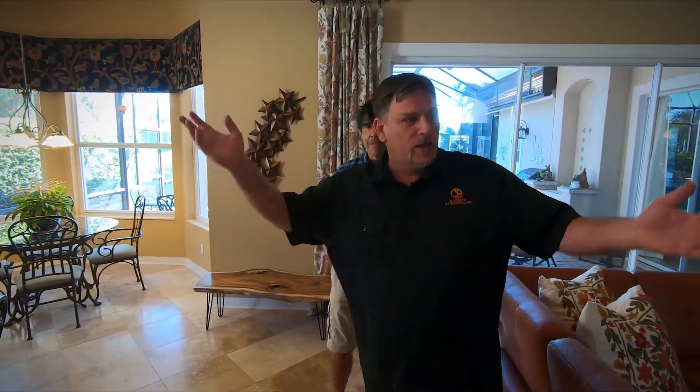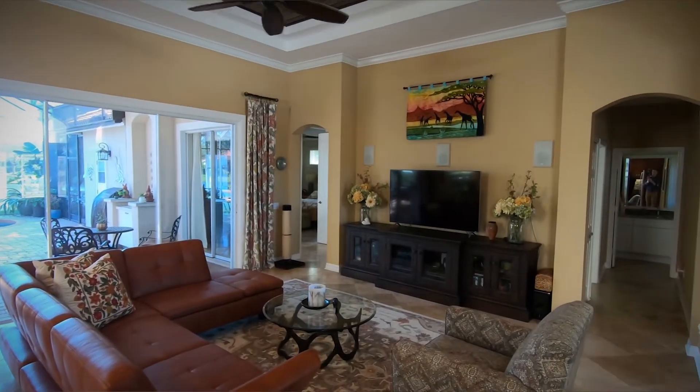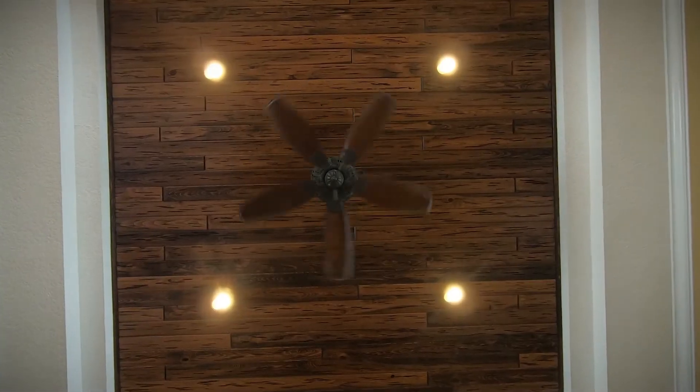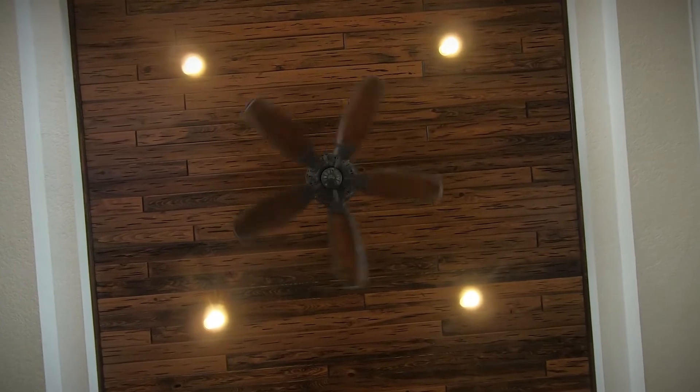We took out all the walls, opened this up, which most people are doing these days — creating this kind of big great room feel. Really opens the house up. What a difference. We also did that ceiling. That's all pecky cypress that we did up there.